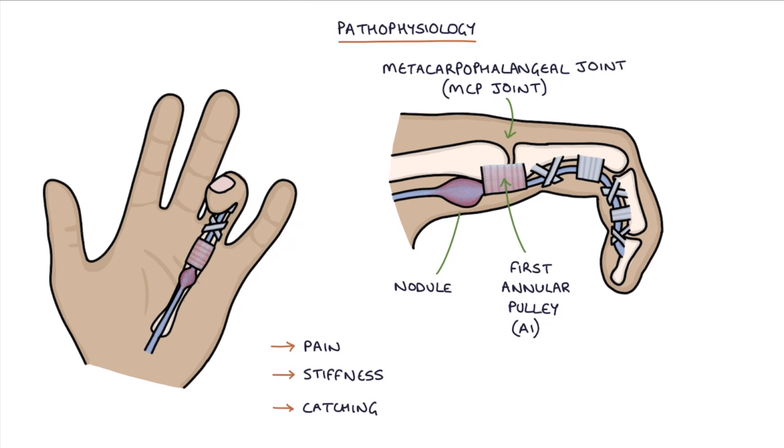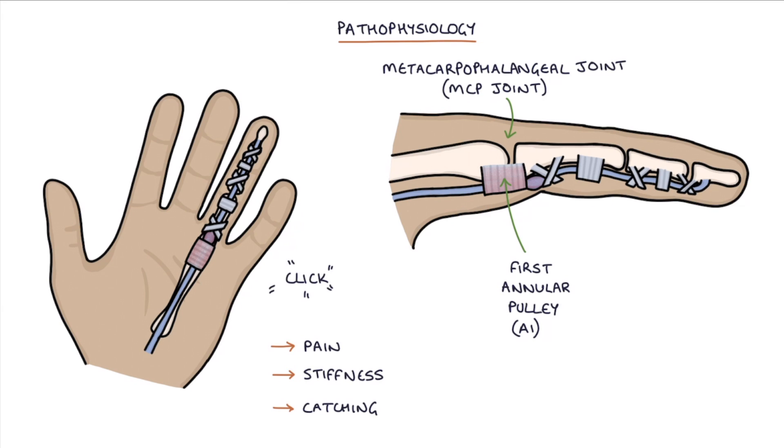There may be a nodule on the tendon. When the finger is flexed, the nodule is outside the A1 pulley. As the finger is extended from a flexed position, the tendon nodule can get stuck at the entrance to the A1 pulley. This causes the finger to lock or get stuck in the bent position. It may suddenly release with a painful pop or click as the nodule goes through the pulley.